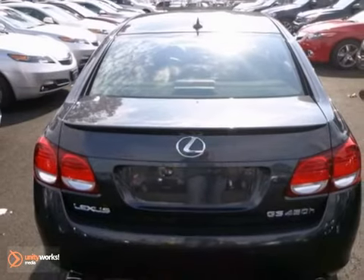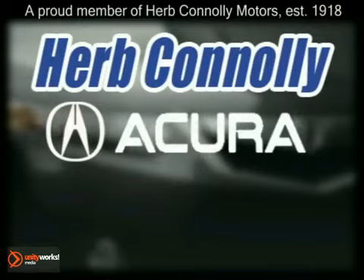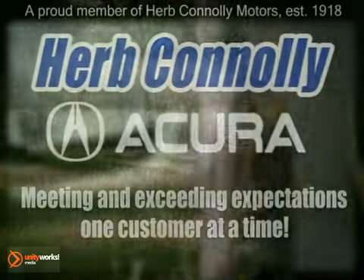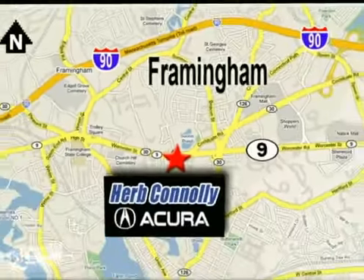Come on in today and experience true luxury for yourself. Herb Connolly Acura, meeting and exceeding expectations one customer at a time. Stop in today — we're conveniently located at 500 Worcester Road, Route 9 in Framingham, Massachusetts.